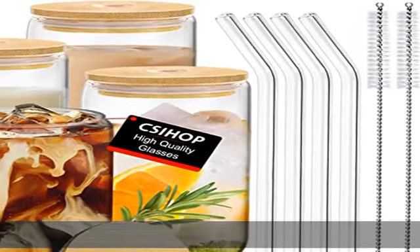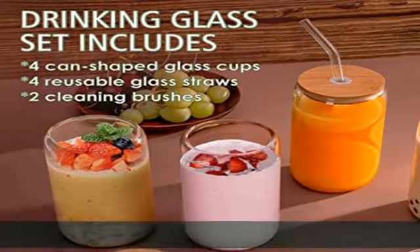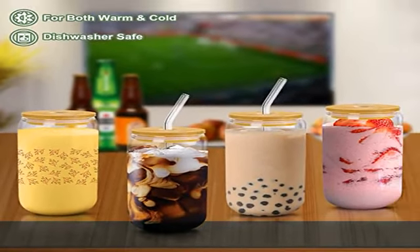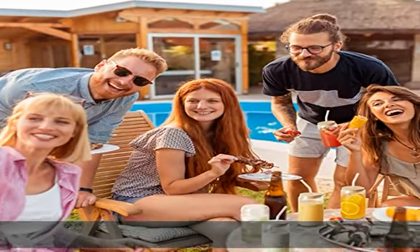About this item: the glass cups with lids and straws includes 4 can-shaped drinking glasses, diameter 2.6 inches, height 5.8 inches, 4 natural bamboo lids, 4 reusable glass straws and 2 cleaning brushes. 16 ounces, perfect size, very practical.